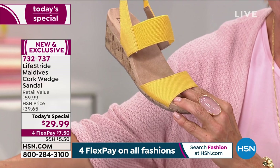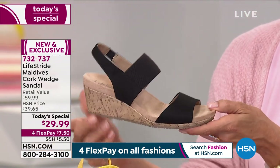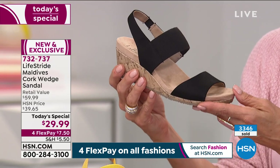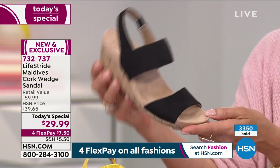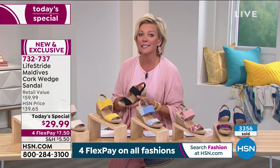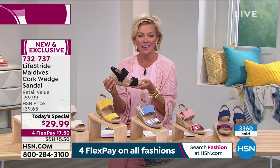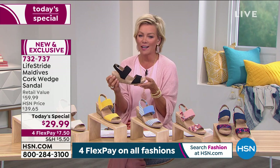Marigold on fire is the number one bestseller, followed by the black. Considering it's $7.50 on a flex pay, and this is less than $30 today for the sandal of the season, you might want to get both. With an HSN card it's $6 on a fifth flex. 30 days to try it, 30 days to walk in it. Try it with different outfits, see what you think, check out the comfort. You'll love it.